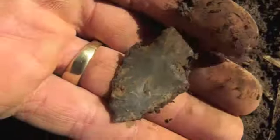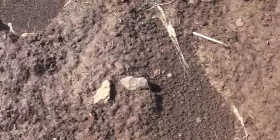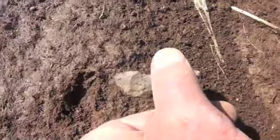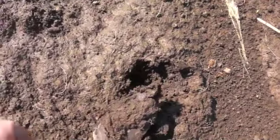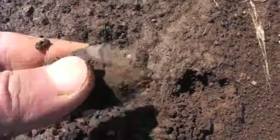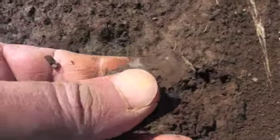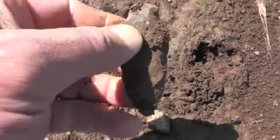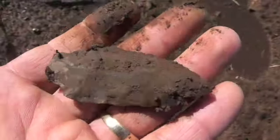We're gonna hunt here a little while longer, then we're gonna go next door. I'm doing good on this pass. I just walked up on this base right here. Let's see if there's anything on the other end of it. I believe it is. He's a little crude, but I'll take him. Glad to find it.